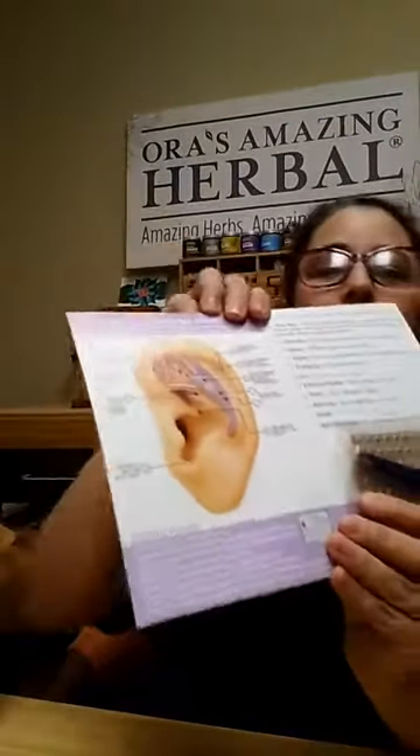We know what all those different symptoms are — it could be depression, it could be stress and anxiety, it could be pain, fatigue, any of those things. So it comes with little instructions and a diagram of an ear.